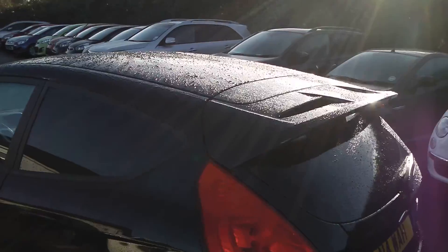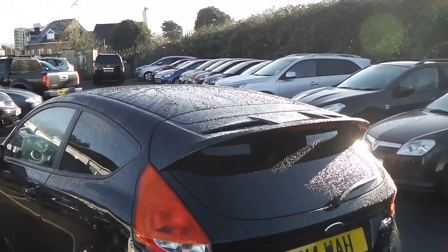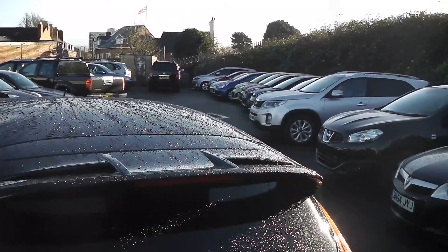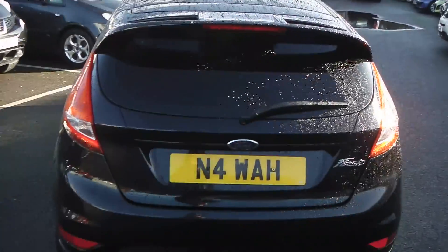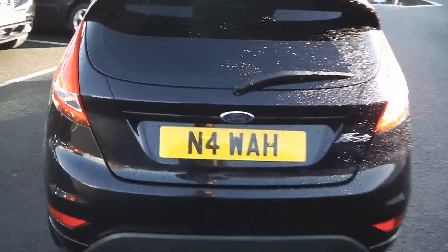As you can see, the back three windows are tinted, giving you that extra privacy inside. Around the back you also have your body-color-coded boot spoiler and your Zetec bumper extension.